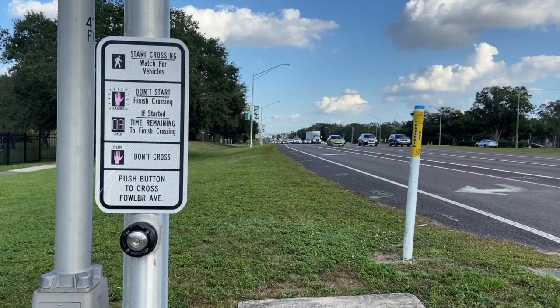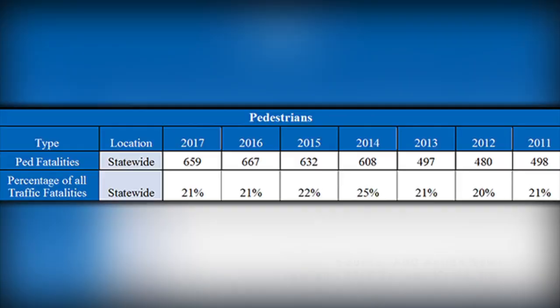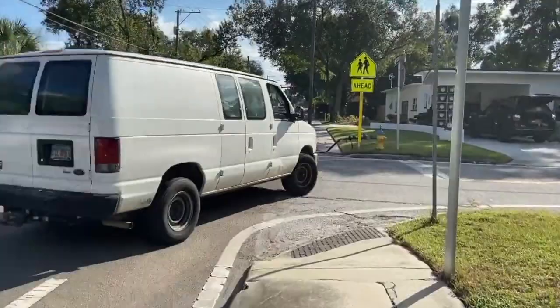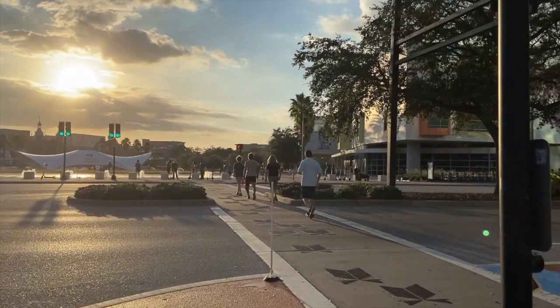With increasing traffic numbers, pedestrian safety has been and is becoming more of a problem. Between underlit nighttime accidents and jaywalking accidents, Florida has become notorious for unintentional pedestrian dangers. In 2017, the number of pedestrian deaths in Florida increased dramatically to 659. According to a recent study by ABC Action News, Hillsborough County is now ranked fourth in pedestrian accidents in Florida. The study concluded these increasing accident numbers are partly due to illegal jaywalking, which can put pedestrians at an increased risk.